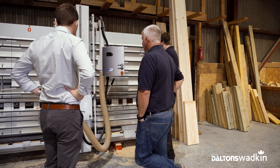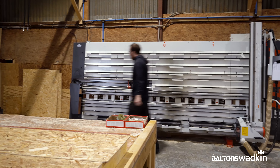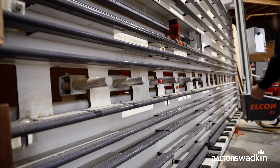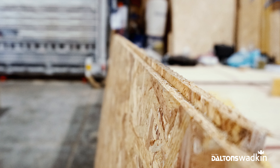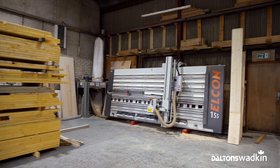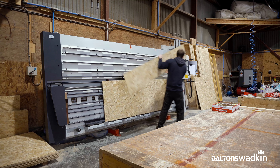Yes, I would recommend an Elcon panel saw from Dalton-Wadkins. The whole customer service thing has been absolutely superb, to be honest. We deal with other companies for machinery and we certainly don't have that level of service from them. The support and backup has been great — we've had no issues, so we've not had anybody out to sort anything out. The support during the purchase was great; we were kept informed of where the machine was and when it was coming, and they turned up when they said they were going to, and came and fitted it when they said they were coming to fit it. Everything has been great since.